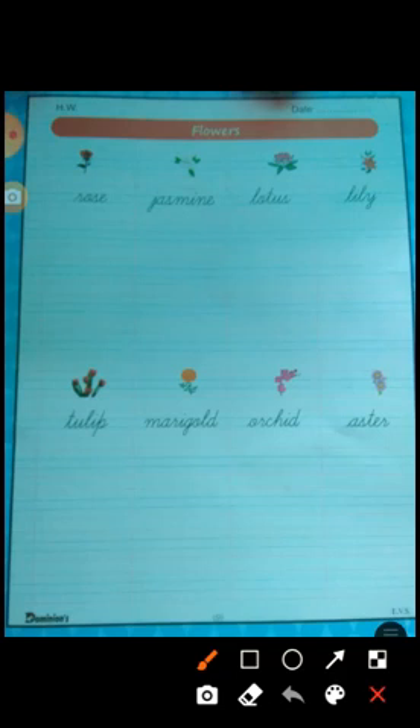We will learn about flowers — their colors, fragrance, and shape. First of all, flowers have sweet fragrance and come in different types of colors: yellow, red, pink. Jasmine has a very sweet fragrance and is beautiful. It is used in making oil and decorations.